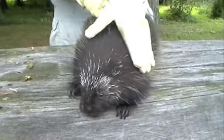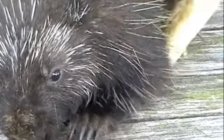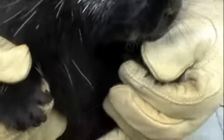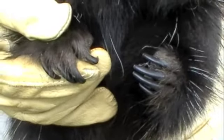Their eyesight is not as strong, but their hearing and their sense of smell is very strong. Let's take a look at those feet again — look at those pads underneath the toes. Very thick pads, which give them a good grip onto the bark of a tree.